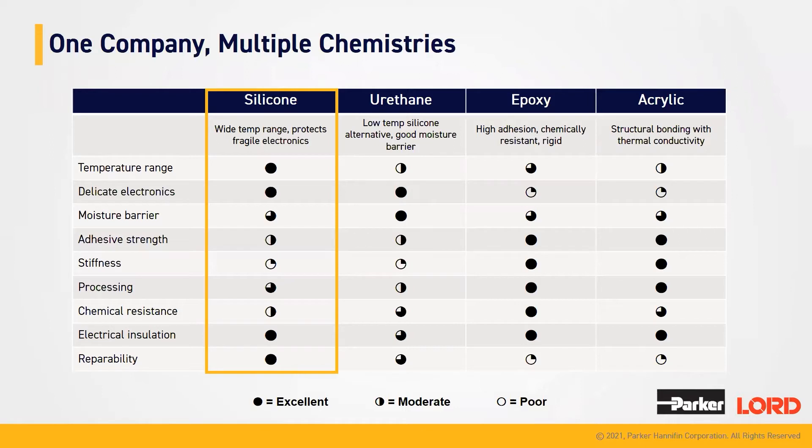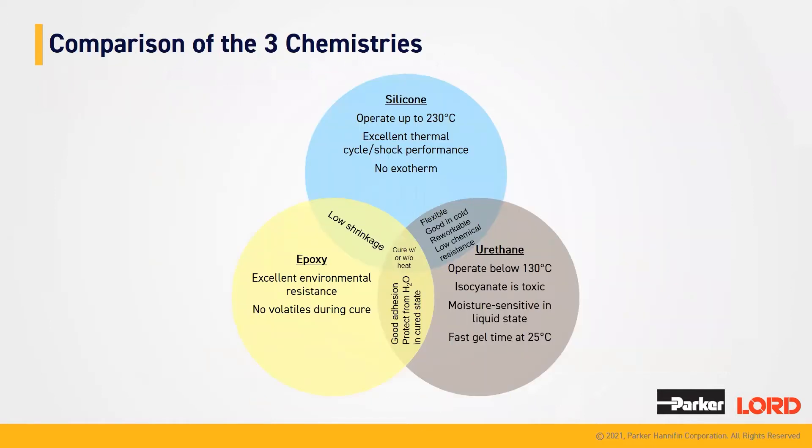Our silicone products have a wide temperature range and they protect against fragile electronics. One of the other positives about our silicones are that they are repairable and they have great electrical insulation. Comparing silicones versus epoxies and urethanes, our silicones are able to be heated up at high temperatures and they have excellent thermal cycle and shock performance and they produce no exotherms. Looking at all three, they do cure with and without heat. Silicones and epoxies both share low shrinkage. Silicones and urethanes are both flexible and good in cold environments, both reworkable and they have low chemical resistance.